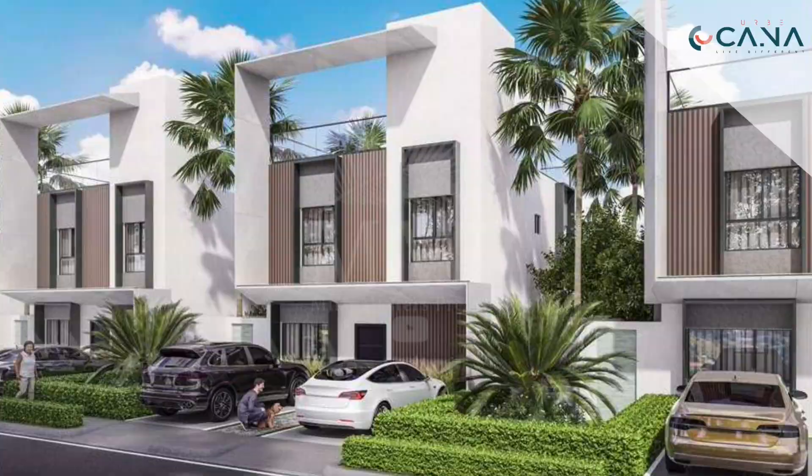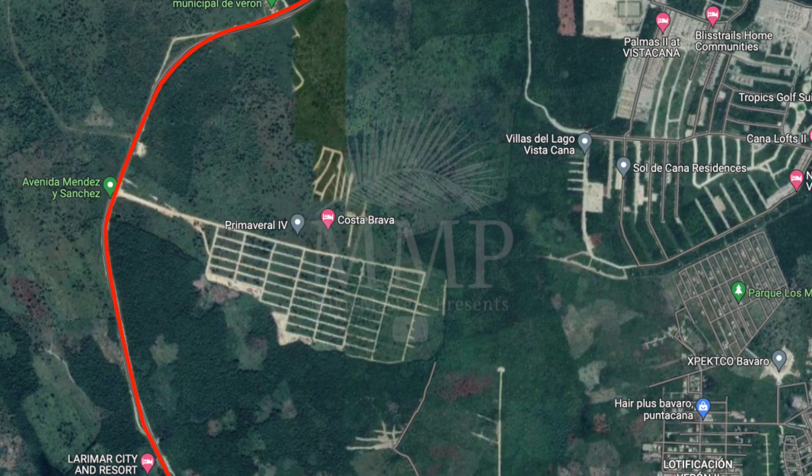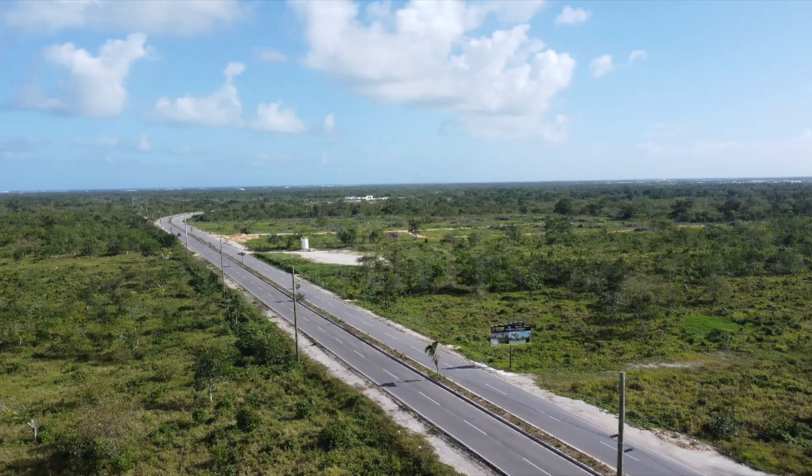This is the same road where Primaveral Residences 3 and Urbe Cana will be built. There are other projects coming to this area as well, so keep an eye out for future videos on these. An experience I'd like to share with you happened in February 2022 as I was showing a potential buyer Primaveral Residences 3. He didn't buy for one reason only — he said it was in the middle of nowhere and he called the area a jungle.